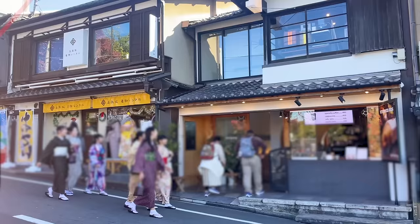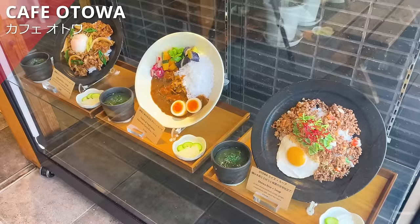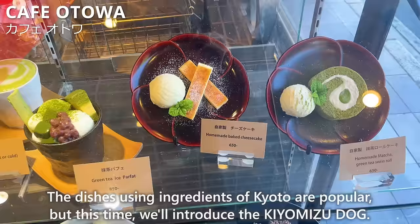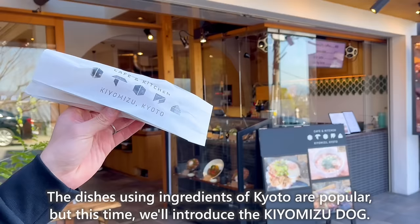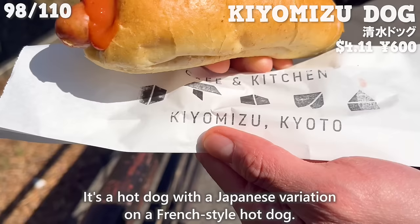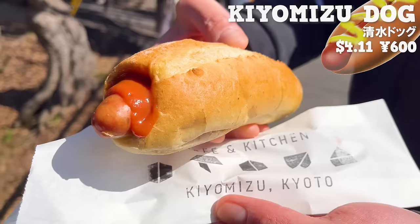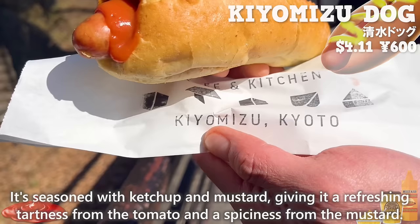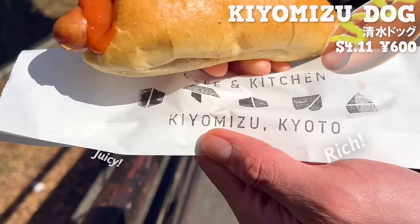Next up is Cafe Otowa, a cafe that opened in 2016. The dishes using Kyoto ingredients are popular, but this time we'll introduce the Kiyomizu Dog — a hot dog with a Japanese variation on a French-style hot dog. The sausage is wrapped in a fluffy baguette, seasoned with ketchup and mustard giving a refreshing tartness from tomato and spiciness from mustard. The sausage is juicy and has a rich flavor. The size is large, so it's perfect for lunch.